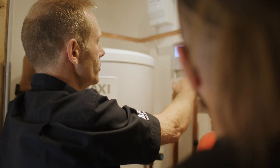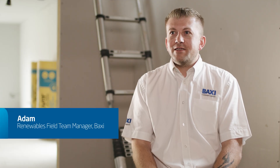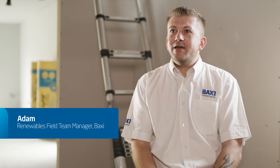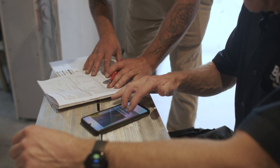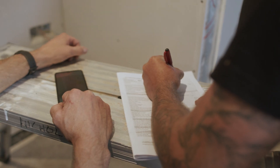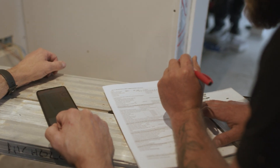Once the installer has successfully completed their commission with the Baxi engineer, they can be approved as a Baxi heat pump installer. This will then mean in future they can commission their own installations and offer our enhanced warranty.